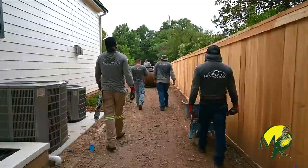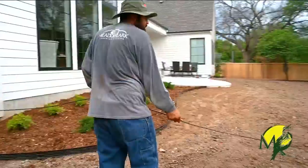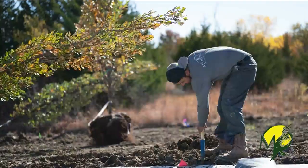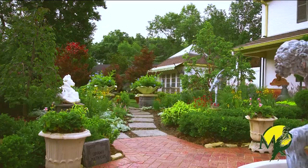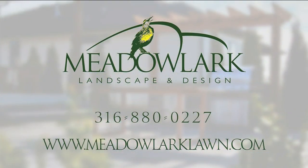Transform your outdoor oasis with Meadowlark Landscape and Design, where dreams flourish. Our expert team specializes in breathtaking landscapes that enhance the beauty of your home. Contact Meadowlark Landscape and Design today for a free consultation. Meadowlark Landscape and Design — where your dreams blossom.